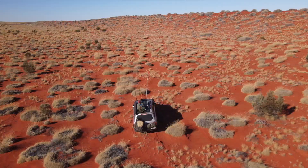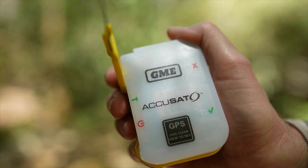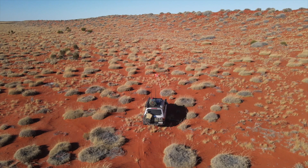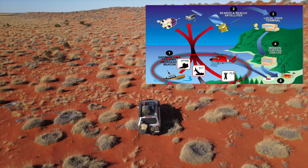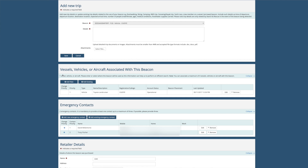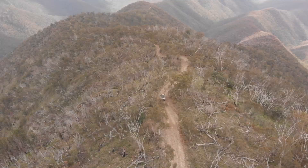A PLB is lightweight, small, and practical — suitable for four-wheel drives and bushwalkers to carry in their vehicle or on person. PLBs contain a GPS to transmit your location for at least 24 hours, making it easier and faster for emergency services to respond. When activated, a PLB transmits a distress signal detected worldwide by the COSPAS-SARSAT satellite system, which relays it to the appropriate emergency services. They will contact your registered emergency contacts first, then dispatch a rescue team to the beacon's coordinates.